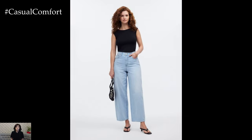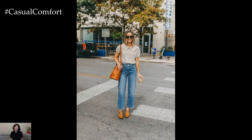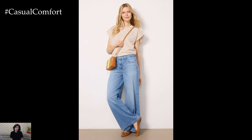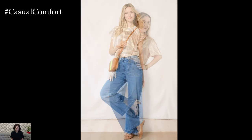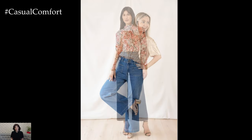Today, we're diving into one of the hottest trends for the summer: wide-legged jeans. These jeans are not only comfortable and stylish but also incredibly versatile, making them a must-have for your summer wardrobe. Whether you're heading to a casual brunch, a day out in the city, or an evening gathering, wide-legged jeans can be your go-to piece. Stay tuned as we explore various ways to style wide-legged jeans this summer.